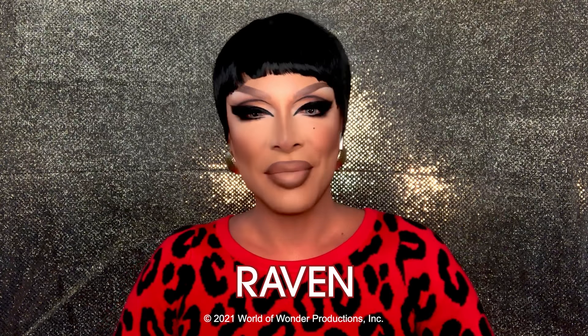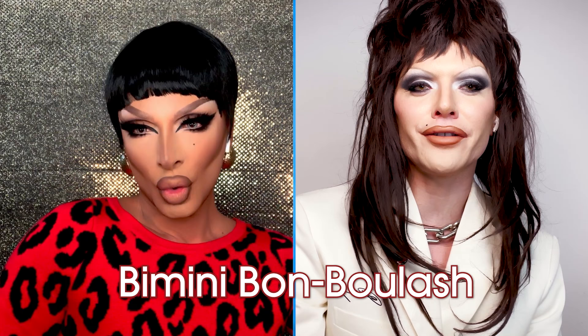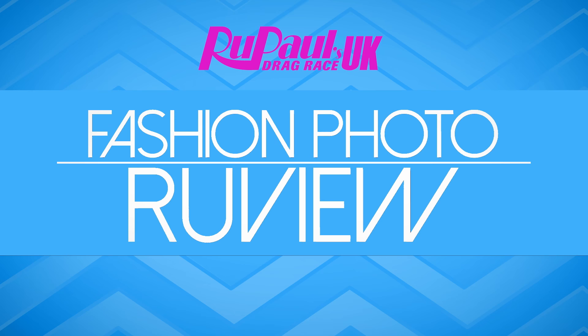Hi everyone, it's Raven, and I'm here with my extra special guest, Bimini Bob Boolash! Hello Raven, how are you doing, darling? Hello, my love. Welcome to a brand new episode of RuPaul's Drag Race Fashion Photo Review — UK edition!